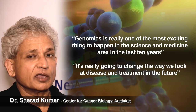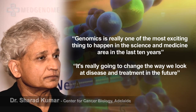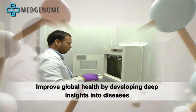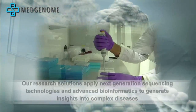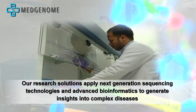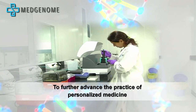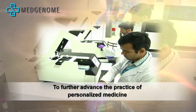Our mission is to improve global health by developing deep insights into diseases at the genetic and molecular level. Our research solutions apply next-generation sequencing technologies and advanced bioinformatics to generate insights into complex diseases at the genetic and molecular level, to further advance the practice of personalized medicine.